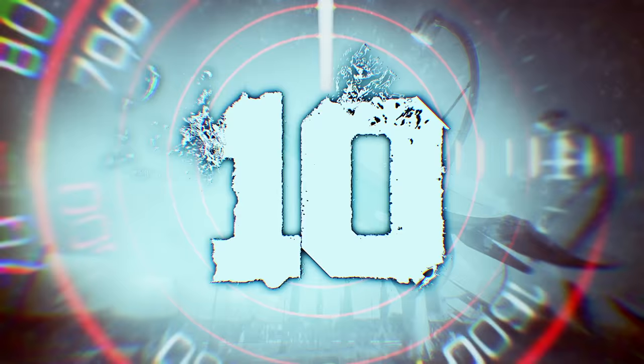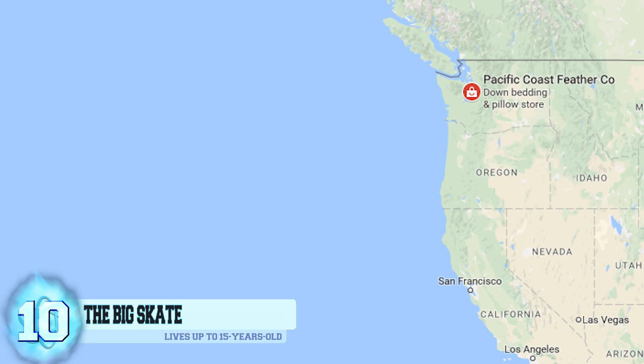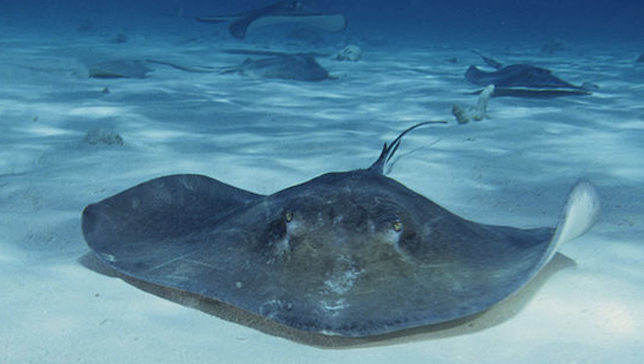Number 10, the Big Skate. Known for being the largest species of the skates, the big skate can be found living along the Pacific Coast just off of North America, all the way from Alaska to Baja California at depths of up to 390 feet. They can grow to be up to almost 8 feet in length, but usually don't exceed more than almost 6 feet and can weigh up to 200 pounds.